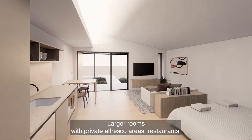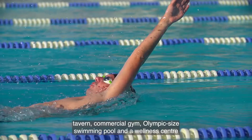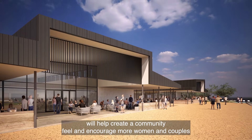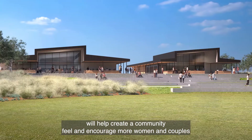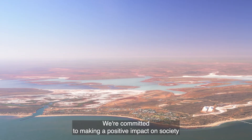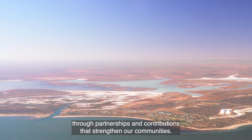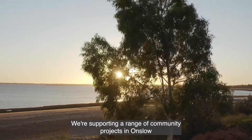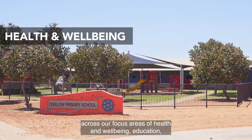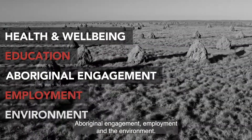Larger rooms with private alfresco areas, restaurants, tavern, commercial gym, Olympic-sized swimming pool and a wellness centre will help create a community feel and encourage more women and couples to live on site. We're committed to making a positive impact on society through partnerships and contributions that strengthen our communities, supporting a range of community projects in Onslow across our focus areas of health and wellbeing, education, Aboriginal engagement, employment and the environment.